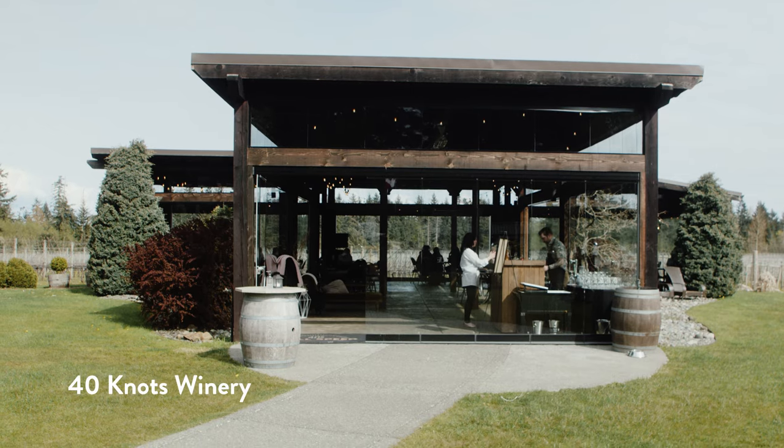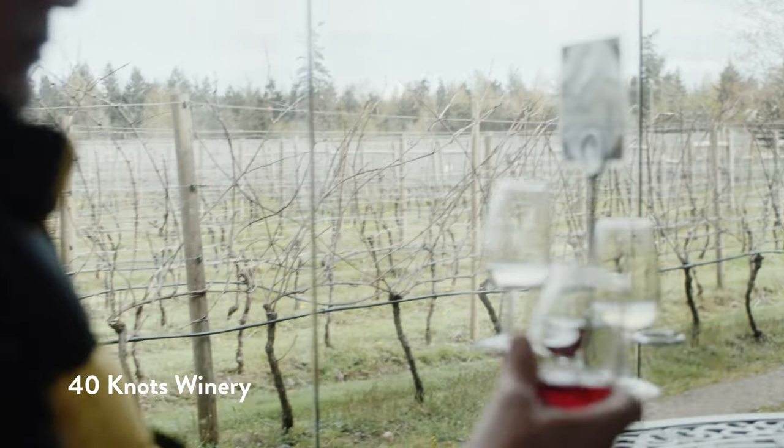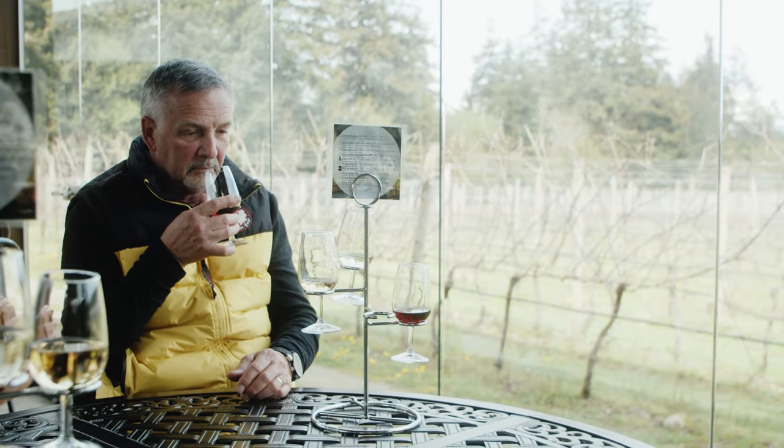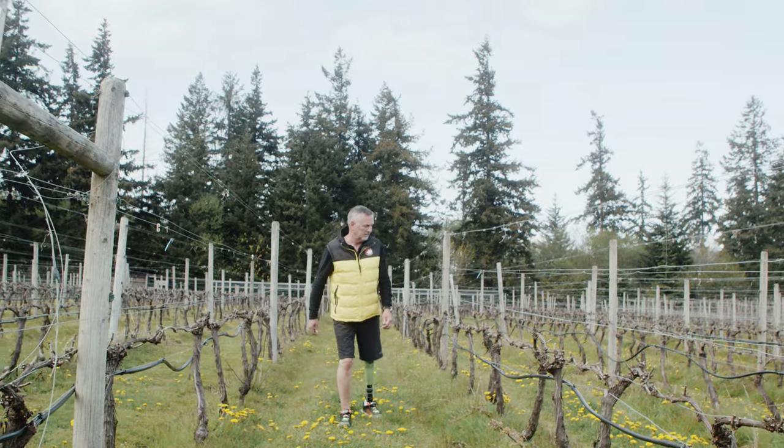We moved on to Forty Knots Winery for a taste test. Overall fairly accessible, with a glass tasting room. It's a very nice experience overlooking the vineyard.